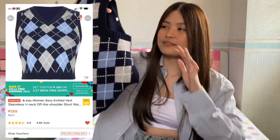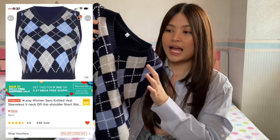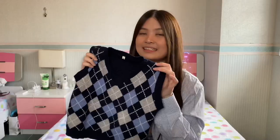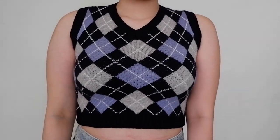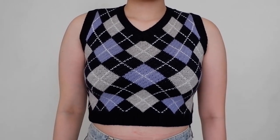The next one is this navy blue argyle top. I got it in the sleeveless version and also in the medium size. It fits me really well and I love this quality — it's such amazing quality. This is legit knitted. You can pair it with some baggy pants, Y2K skirts, or shorts. It's very Y2K and I love it so much.